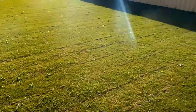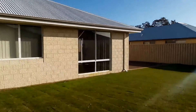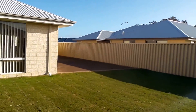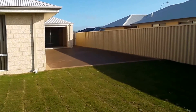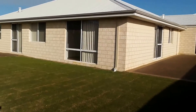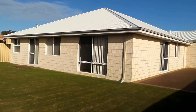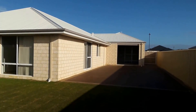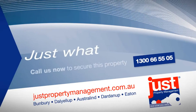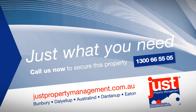Beautiful home, brand new. This concludes our video walkthrough tour of 6 Chestnut Boulevard — thank you. Just Property Management, just what you need.